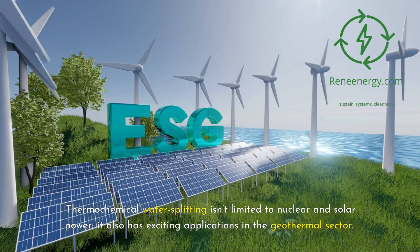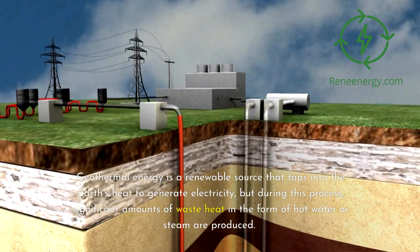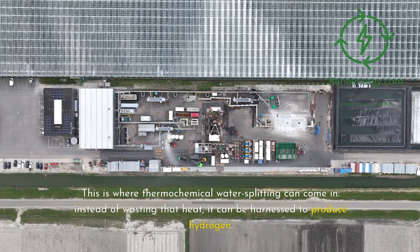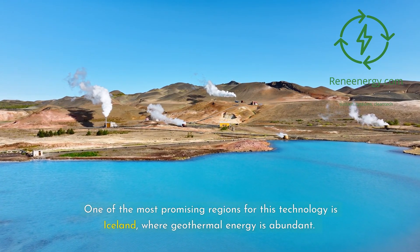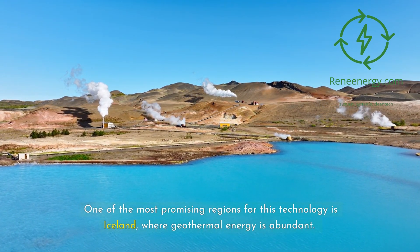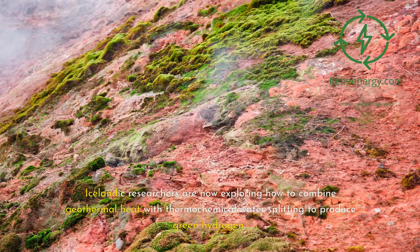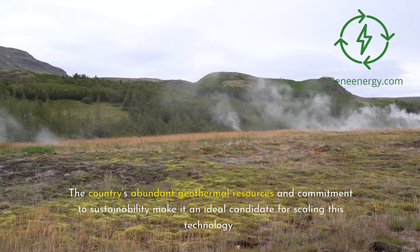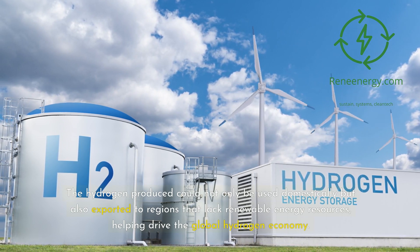Thermochemical water splitting isn't limited to nuclear and solar power — it also has exciting applications in the geothermal sector. Geothermal energy is a renewable source that taps into the Earth's heat to generate electricity, but during this process, significant amounts of waste heat in the form of hot water or steam are produced. Instead of wasting that heat, it can be harnessed to produce hydrogen. One of the most promising regions for this technology is Iceland, where geothermal energy is abundant. Iceland has long been a leader in renewable energy, with almost 100% of its electricity coming from geothermal and hydropower. Icelandic researchers are now exploring how to combine geothermal heat with thermochemical water splitting to produce green hydrogen. The hydrogen produced could not only be used domestically but also exported to regions that lack renewable energy resources, helping drive the global hydrogen economy.